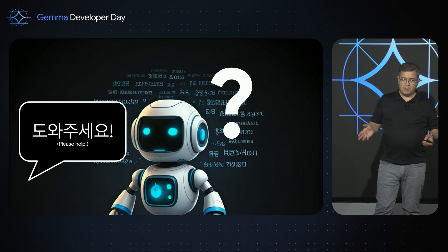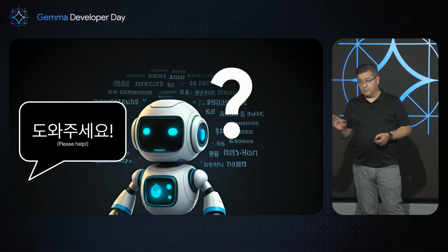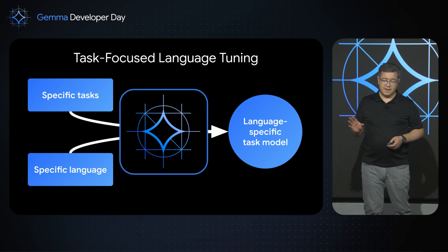We also know that Gemma has some multilingual capabilities. And so my colleagues and I thought, maybe we could take a shortcut. What if we could tune a Gemma model to do a specific task in another language without attempting to make it fully fluent in that language? And what we discovered is, yes, you can definitely do this. By focusing on a small task and a comparatively small amount of data, you can train a Gemma model to solve specific problems in a target language.